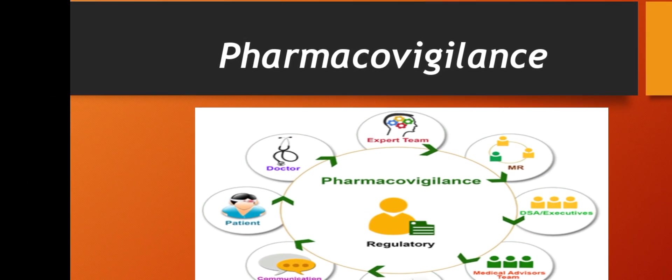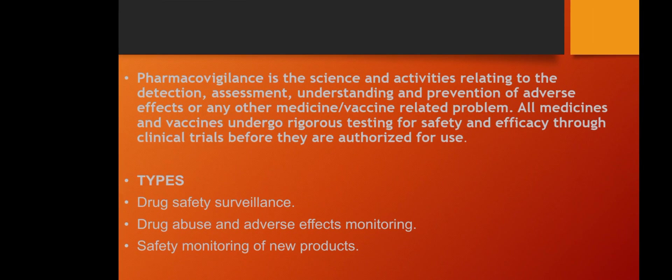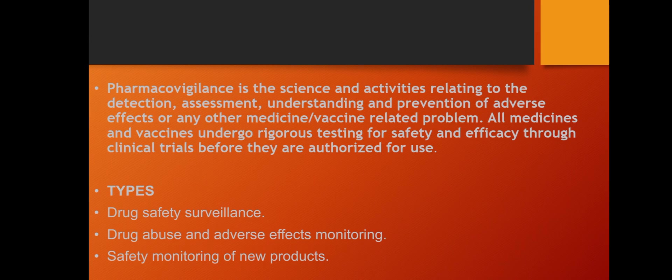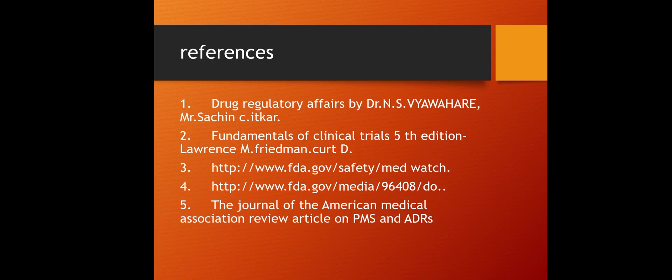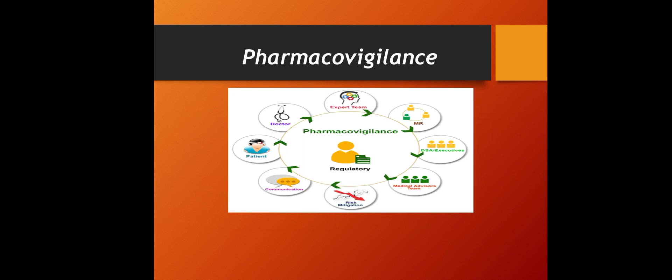Pharmacovigilance is a branch of pharmacology and research that includes clinical trial testing, human studies, and evaluation of safety and efficacy of drug products. It is the science and set of activities relating to the detection, assessment, understanding, and prevention of adverse effects and any other medicine- or vaccine-related problems. All medicines and vaccines undergo rigorous testing before authorization. Types within pharmacovigilance include drug safety surveillance, drug abuse and adverse effect monitoring, and safety monitoring of new products and clinical trials.